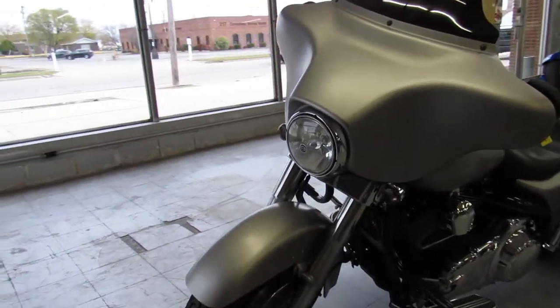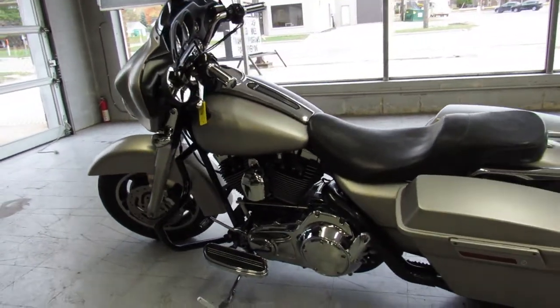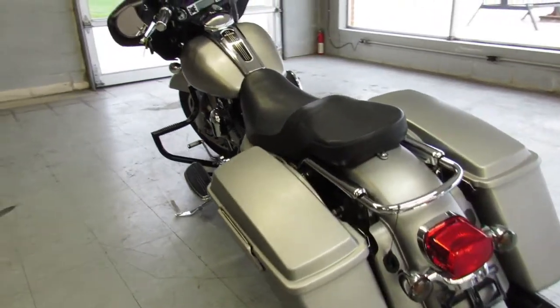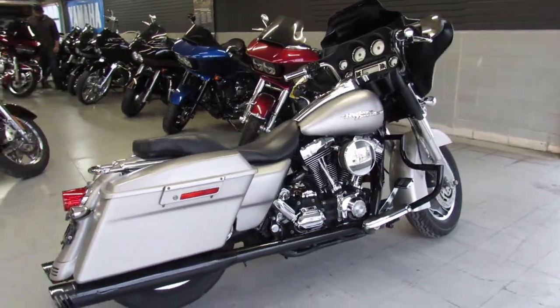We have financing available, leasing available, cash is always accepted, checks, wire transfers, and if you want delivery we can deliver it to you anywhere in the United States. Give us a call at 888-RIDE-990 or check out our website at ApprovalPowerSports.com. Thanks again for checking out our bikes.